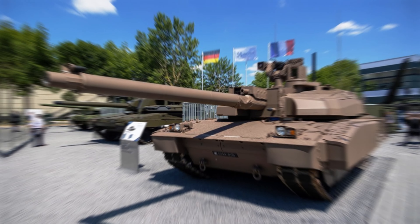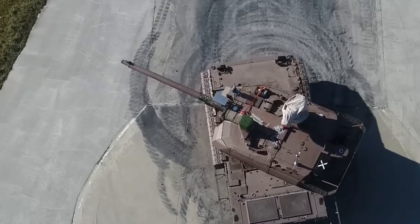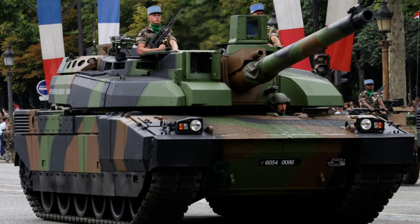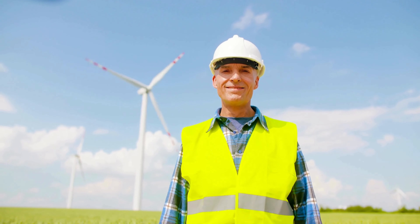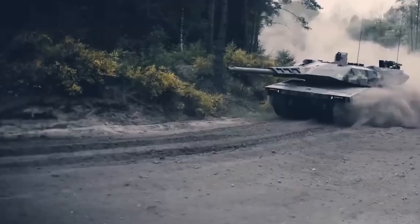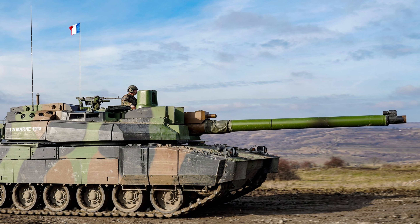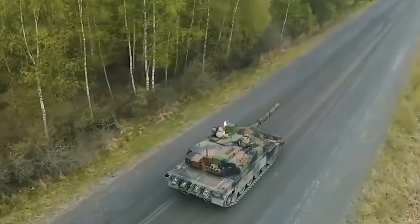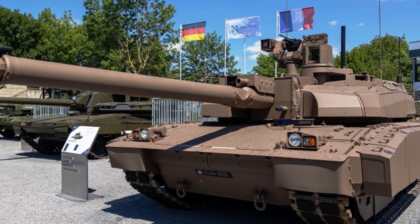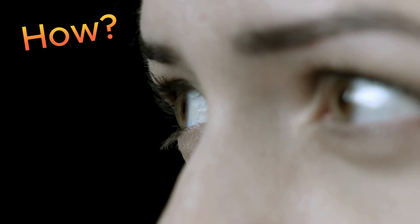Leclerc XLR, France. The Leclerc Scorpion, also known as the XLR variant, is a remarkable evolution of the French Leclerc main battle tank produced by Nexter Systems, formerly known as Giat Industries. Symbolizing the pinnacle of French engineering and military capability, this state-of-the-art battle tank builds on the solid foundations of its predecessor. While retaining its famous firepower, the real strength of the Leclerc Scorpion lies in its specialized electronics package. Virtually every electronic aspect has been upgraded, from advanced target acquisition and fire control capabilities to refined visual and tracking systems, seamlessly integrated networked communications, the latest navigation technology, and advanced electronic jamming and countermeasures capabilities.